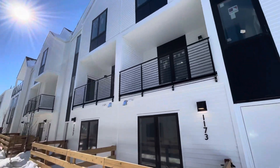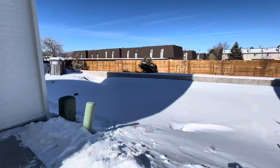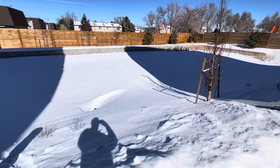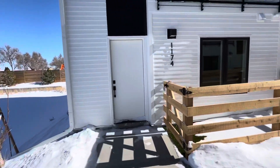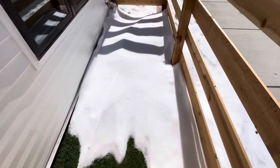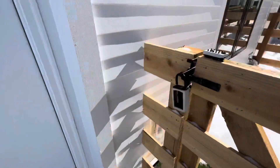Quick look at the complex here. There's an end unit with some open area to the left. Small little fenced-in yard with some artificial turf.